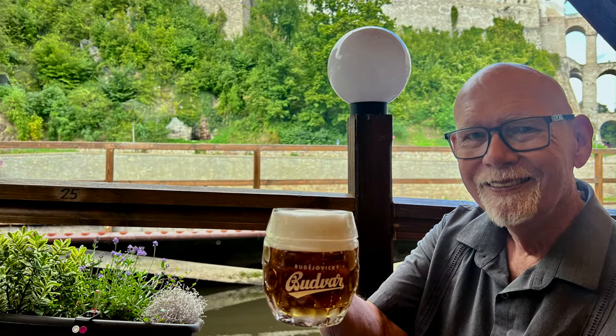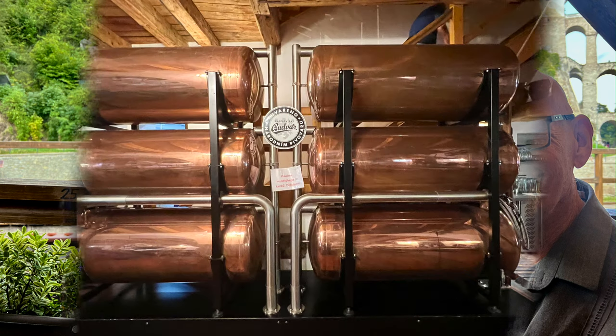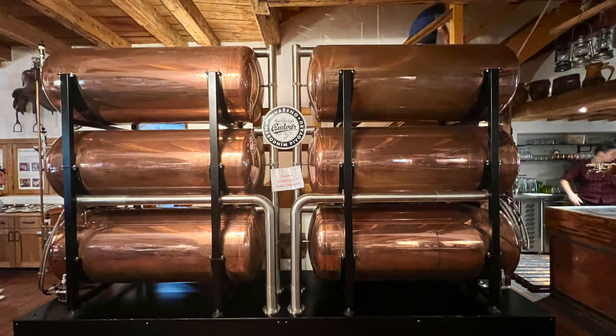Lunch wouldn't be complete without a glass of Budvar. This is the Czech Budweiser, which is brewed in Český Budějovice. It is not at all related to the Anheuser-Busch Budweiser in the United States, and there are some legal disputes about the two.